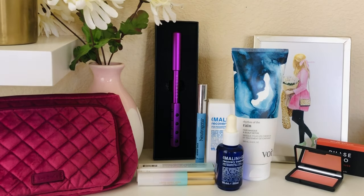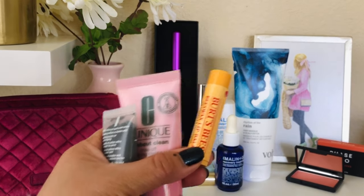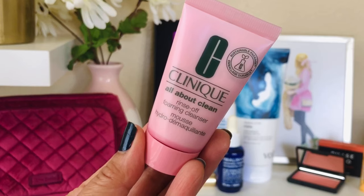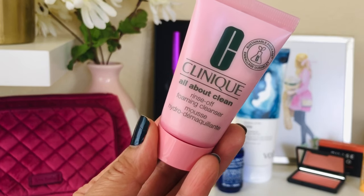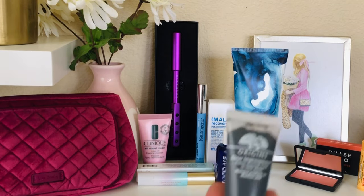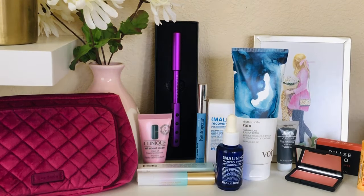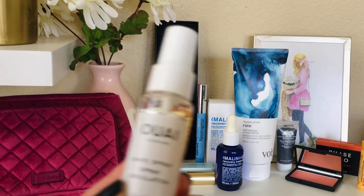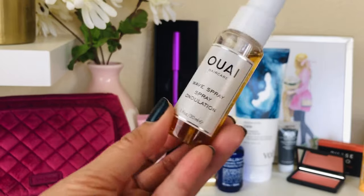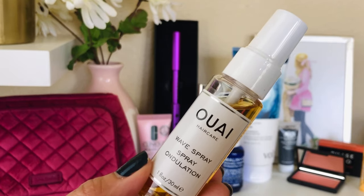You're also going to get a couple of samples: one from Burt's Bees — one of my favorite lip balms — plus the Clinique All About Clean rinse-off foaming cleanser, the Origins charcoal mask which I've tried and is really good, and the Wave hairspray. I love this spray — it helps with frizz and gives you that wet wavy look.